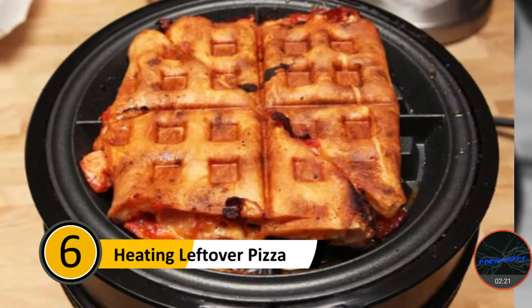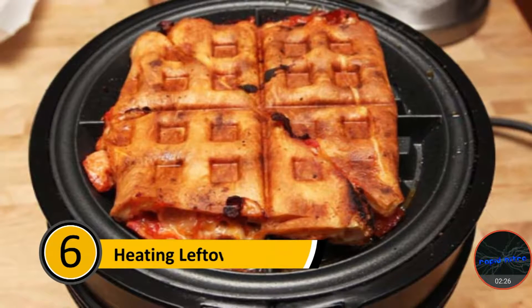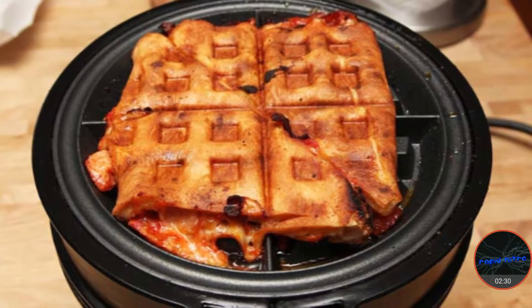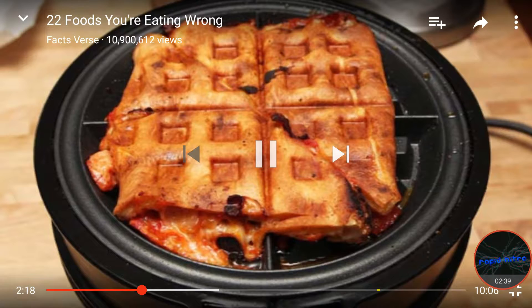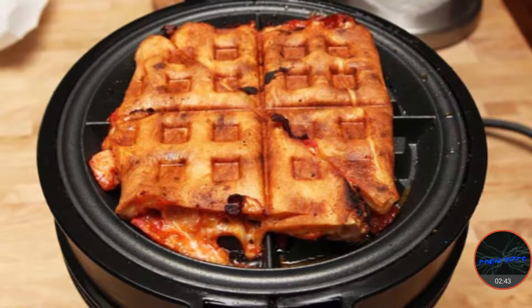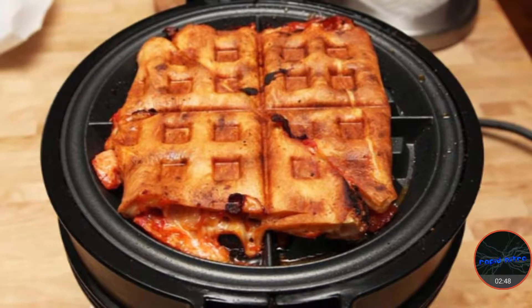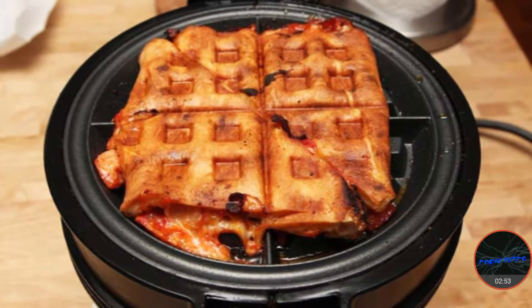Number six: heating leftover pizza. Pizza is delicious when it's delivered to your home and it can be just as good the next day when it's reheated. Most people reheat their pizza in the microwave — wait, are they trying to make that into like a waffle? This will make the pizza hot, but it will also make the crust soggy. If you want a hot, crispy pizza, reheat it in a waffle iron. Not only will it give you a hot, crispy piece of pizza, it'll also look pretty cool.